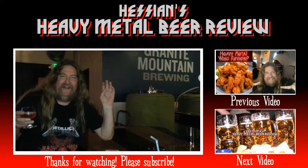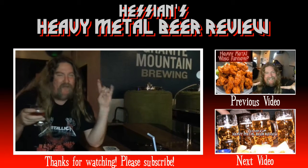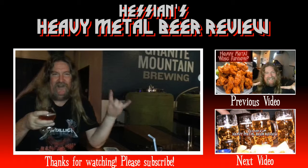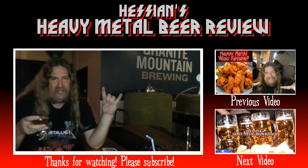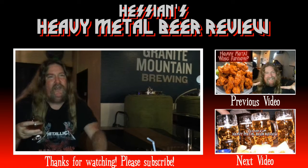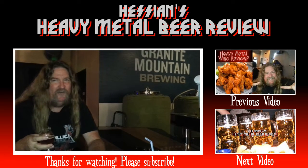I am signing off from Granite Mountain Brewery in Prescott, Arizona. It's been one hell of a trip — a lot of breweries, a lot of beers, and a lot of fun. So check out the middle of Arizona: Cottonwood, Camp Verde, Prescott, Jerome. Just try them all — they're all good.